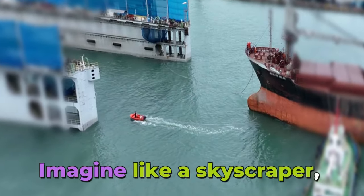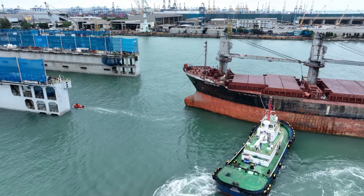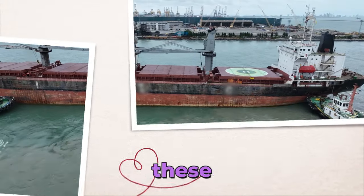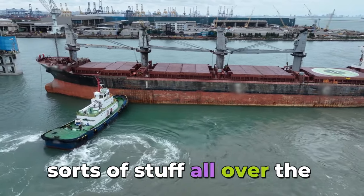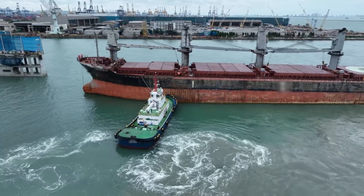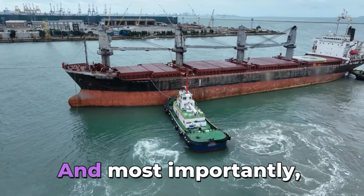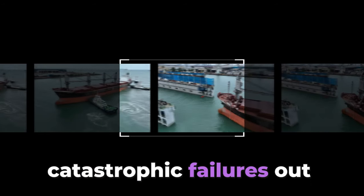Imagine a skyscraper that's moving and needs a car wash and a new paint job — that's kind of what we're looking at today: the whole world of keeping bulk carriers ship-shape. These massive ships haul all sorts of stuff all over the planet, and to keep them going they need some serious TLC. It's not just about keeping them looking nice — it's about keeping them running well, and most importantly, safely.